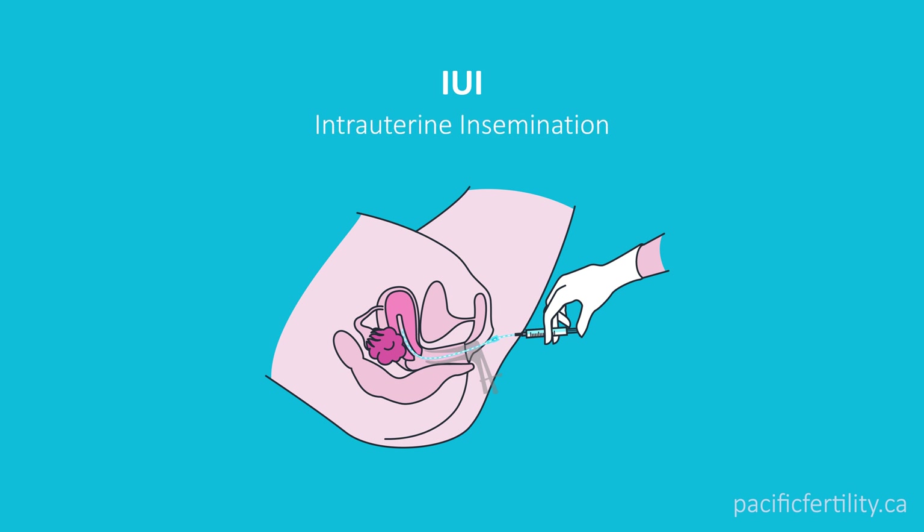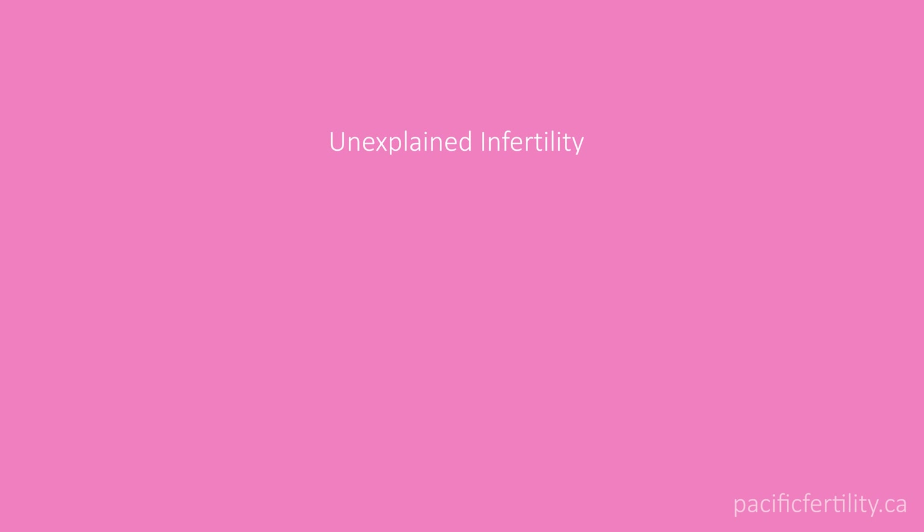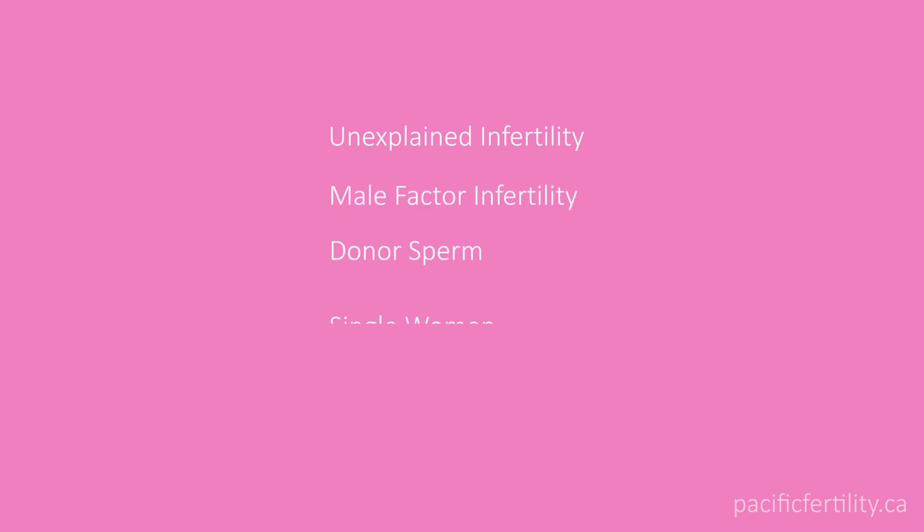IUI stands for intrauterine insemination. It is a basic fertility treatment often used for unexplained infertility, male factor infertility, single women, or ovulation timing.